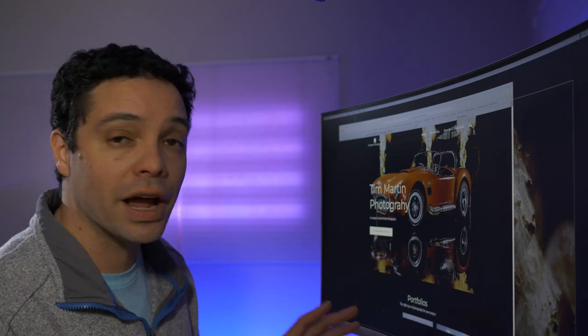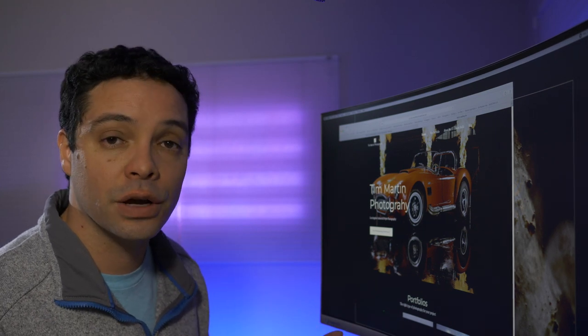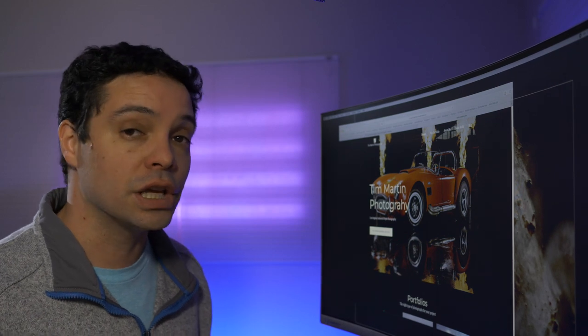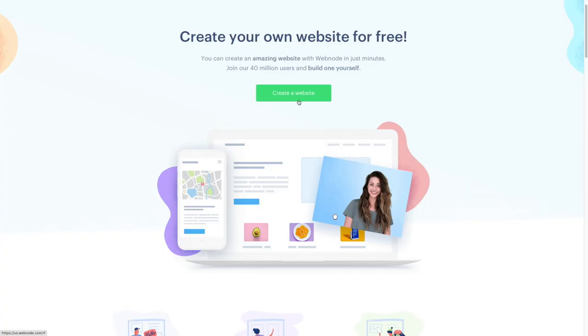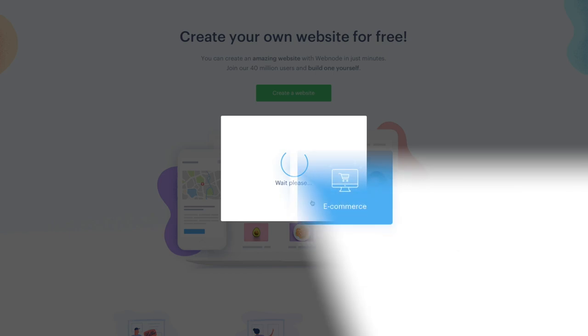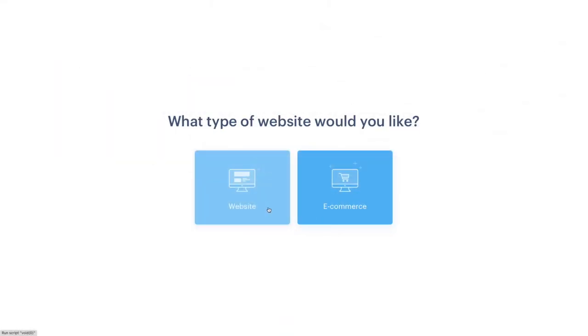Let's start talking about what's good and what's not good with Webnode, and a little bit about what I learned about how you get started. To get started, you just click Create a Website, give your website a name, click Create, then choose which kind of website you want to make.